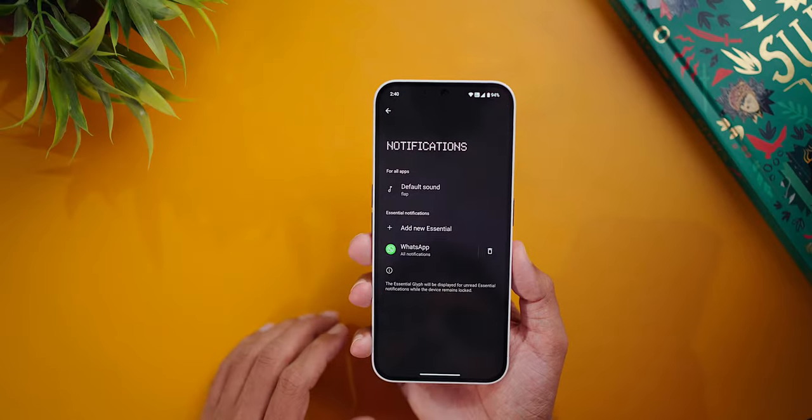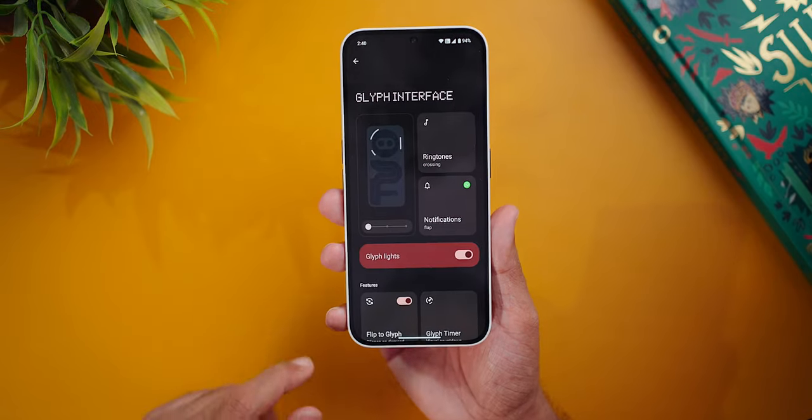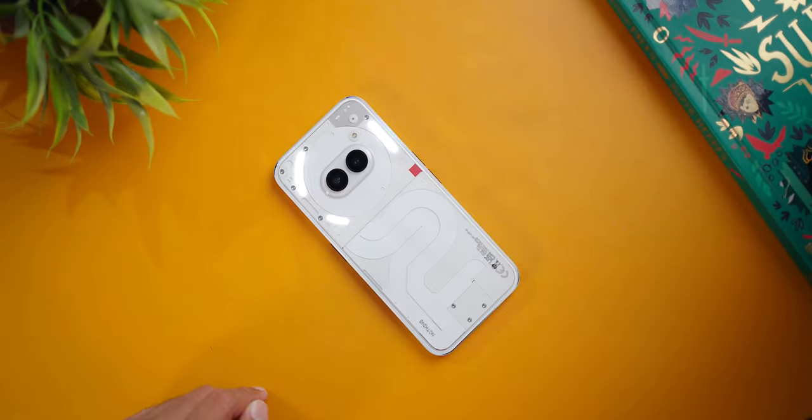There is one more thing I noticed — before the 2.5.4 update, the phone was not charging to its full potential. I was using my Samsung 45W charger and Samsung 65W charger, and the phone was taking almost 2 hours for some reason, which wasn't the case when I got this phone. But we got an update yesterday and now it is taking around 1 hour, so I think that is solved now. I did not use the Glyph lights much. I did set up the flip-to-Glyph and the essential notifications, but most of the time I forget that it's there. It can be useful if you get in the habit of putting your phone facing down.